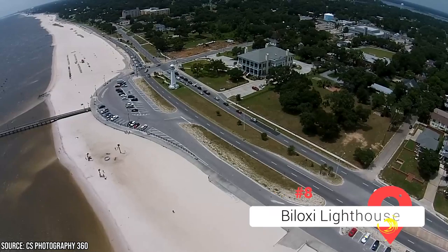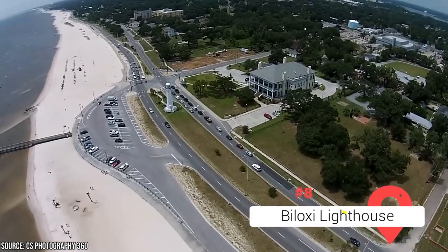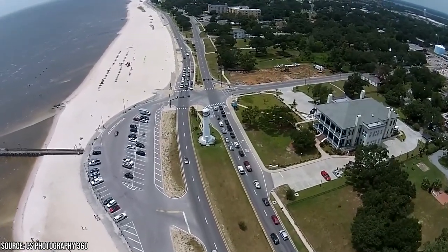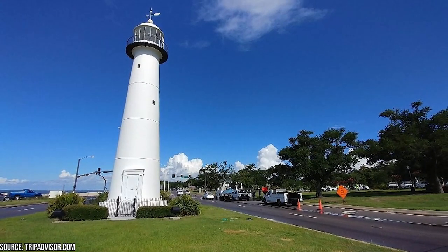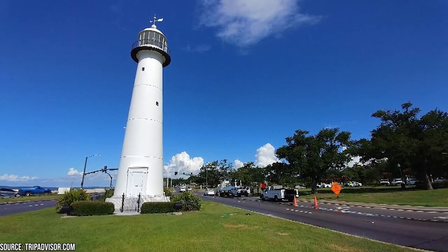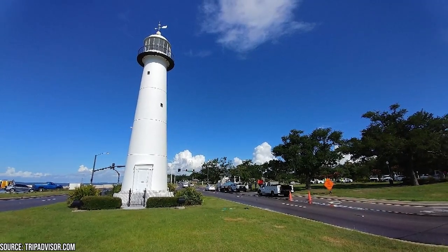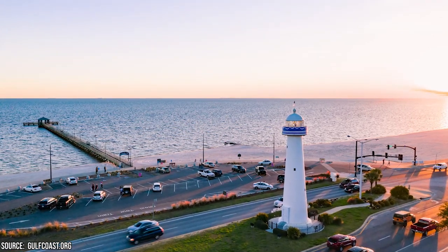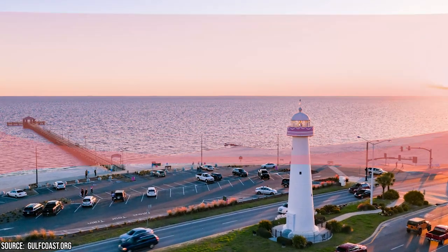Biloxi Lighthouse. The Biloxi Lighthouse is an iconic landmark that has stood tall since its construction in 1848, becoming a symbol of the city's resilience in the aftermath of Hurricane Katrina. Beyond its aesthetic appeal, the lighthouse holds a wealth of historical significance. As one of the earliest cast-iron lighthouses in the southern U.S., the Biloxi Lighthouse was one of three lighthouses in the Mississippi Sound. It's worth noting that it was operated by many women during its civilian years. Today, it offers walking tours to the public, providing visitors a fascinating glimpse into its storied past.